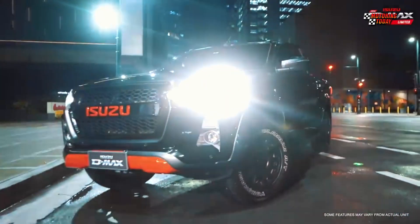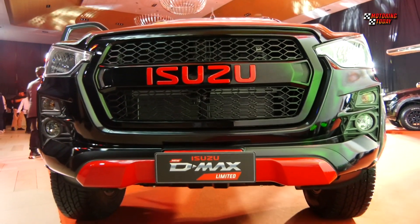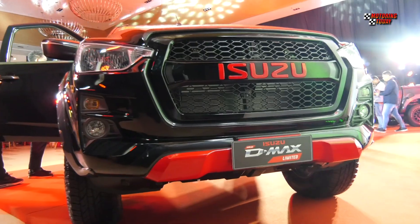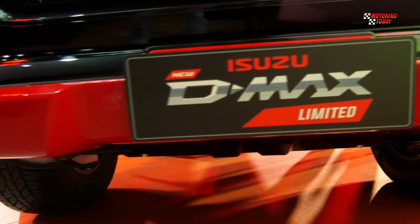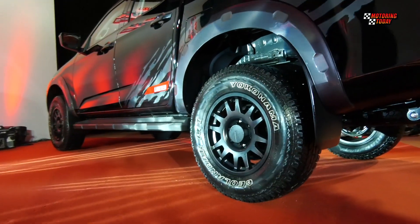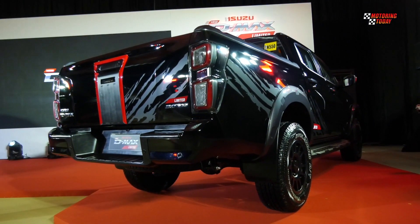At the front, there is a massive red accent grille with an eye-catching Isuzu red logo. This red color is carried over to the front bumper guard, making this vehicle more distinctive with a natural appeal. On the side, there are grey streak body graphics running all the way to the back tailgate, adding a more premium feel to this pickup.